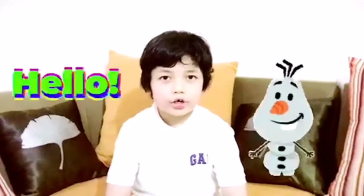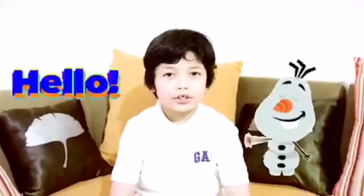Hello teacher! I'm gonna do my performance task in addition.